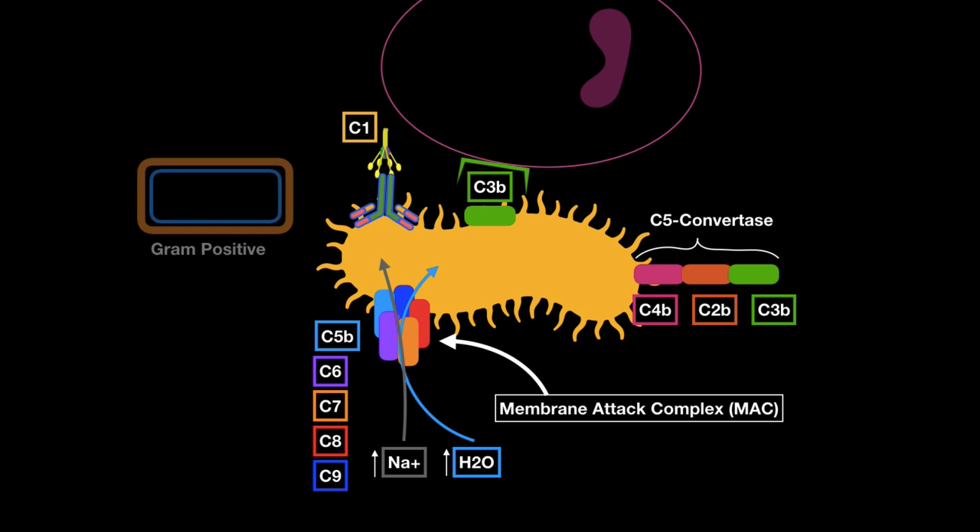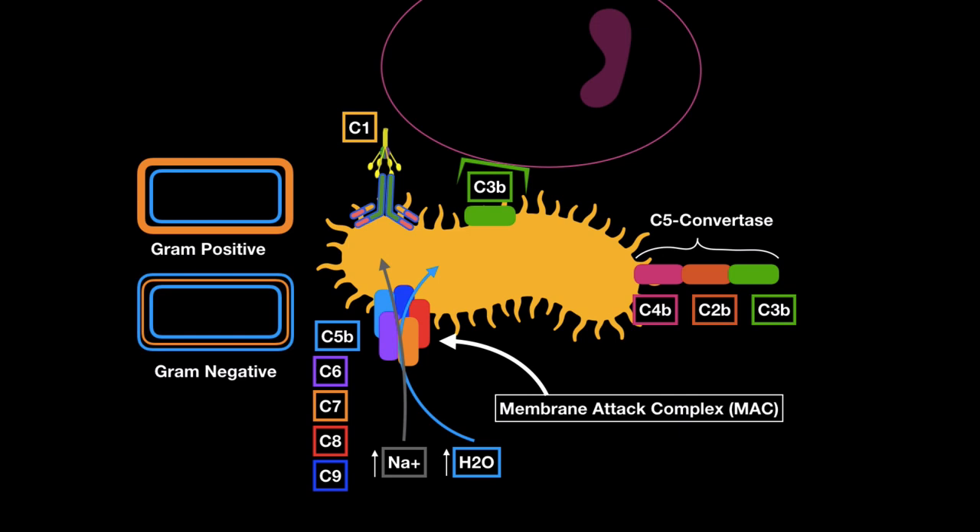We have gram-positive bacteria with a thick peptidoglycan layer on the outside, and gram-negative bacteria with lipopolysaccharide on the outside. The complement system can directly kill gram-negative bacteria because MAC attacks membranes — and it cannot reach the inner membrane of gram-positive bacteria due to the thick peptidoglycan layer. Gram-positive bacteria are killed indirectly through phagocytosis aided by C3B opsonization. This pathway is called the classical pathway.